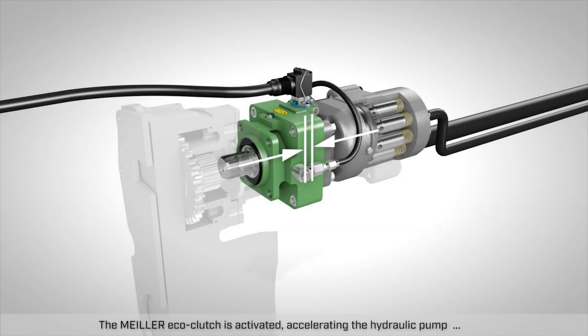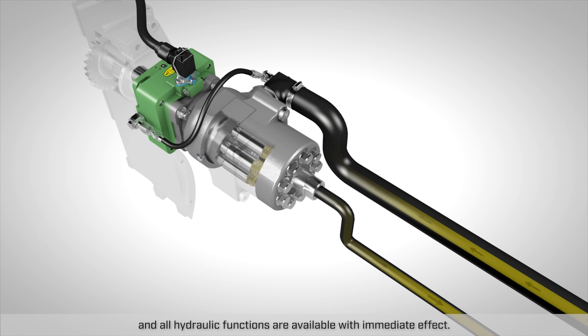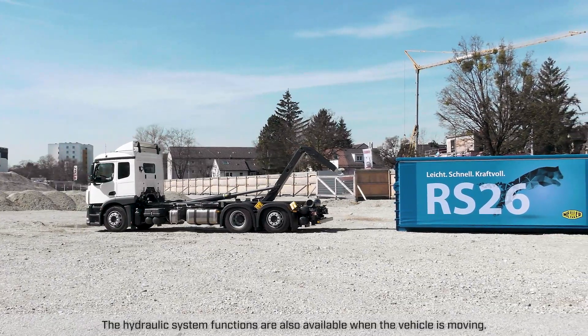The Mylar Eco-Clutch is activated, accelerating the hydraulic pump and connecting it to the engine output shaft. The oil circulates when the clutch is completely engaged, and all hydraulic functions are available with immediate effect. The hydraulic system functions are also available when the vehicle is moving.